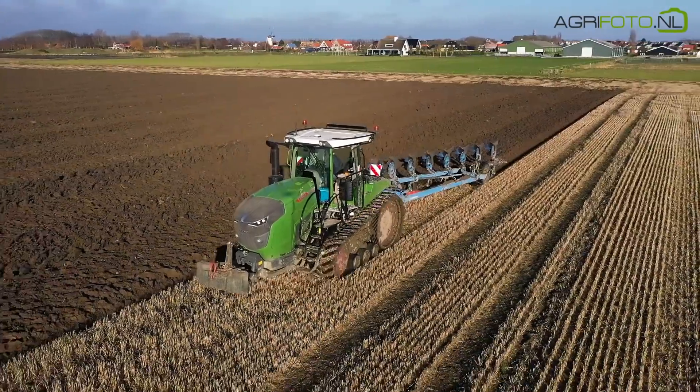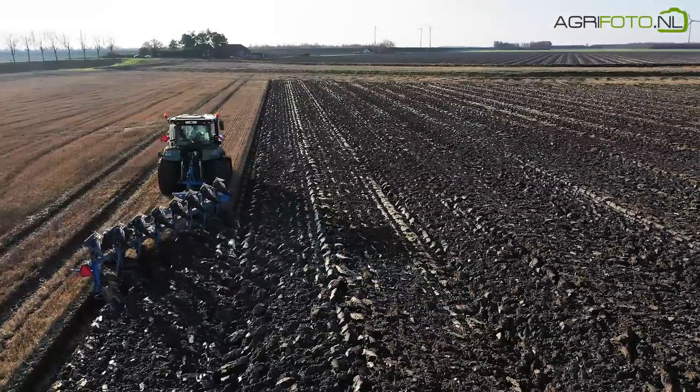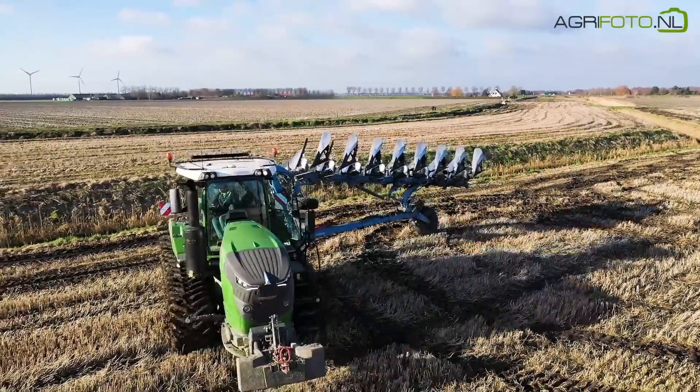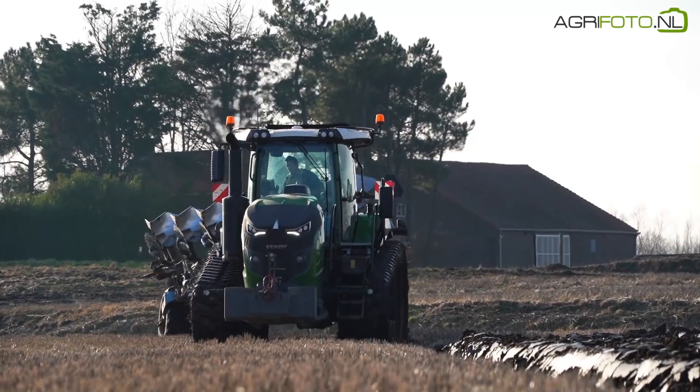We return once more to the Fendt 943 Vario. The weather has cleared, giving a totally different atmosphere, and the land is even starting to dry out. The result is satisfactory.